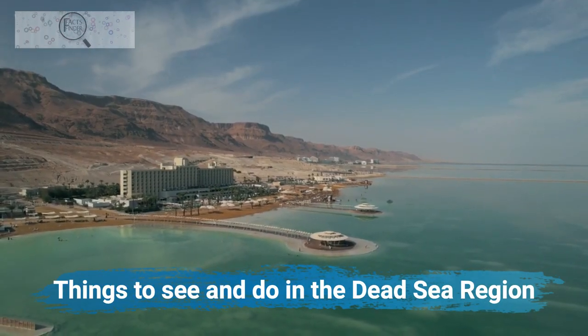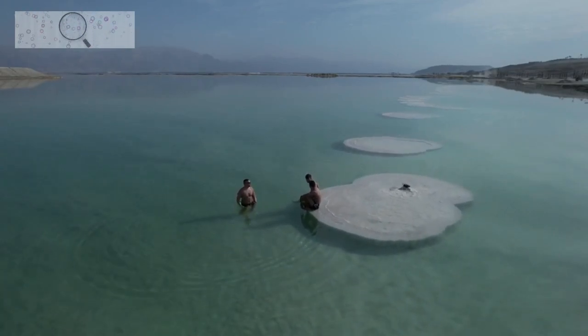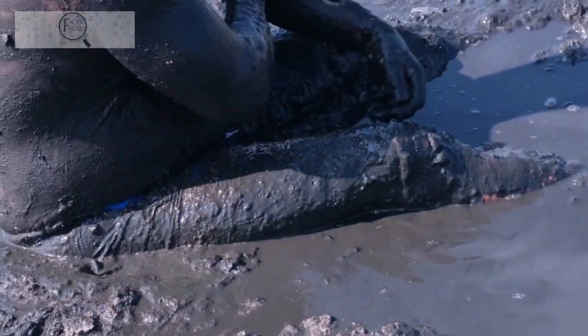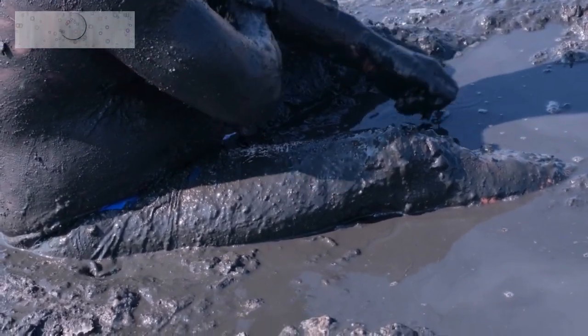Things to see and do in the Dead Sea region. Float in the Dead Sea — it is so salty that it is impossible to sink, making it a unique and unforgettable experience. You can also apply Dead Sea mud, which is said to have therapeutic properties including relieving skin conditions and reducing muscle pain.